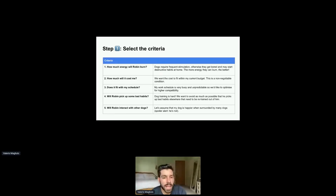Here's what an output slide would look like to summarize all the criteria. I'm listing out a number and all the different criteria. An example is: how much energy will Robin burn? I add an explanation — the more energy they can burn, the better. And: how much will it cost me? We want the cost to fit within my current budget, and that's a non-negotiable condition.